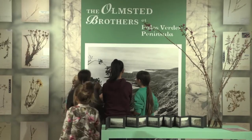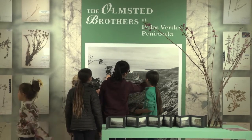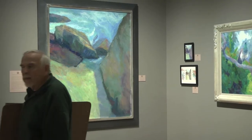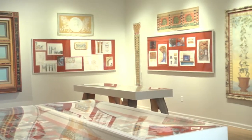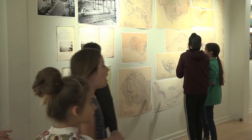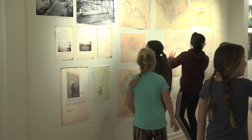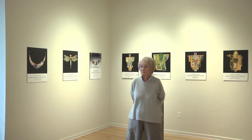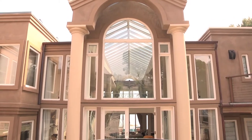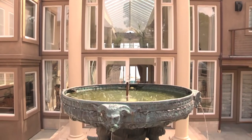We're going to begin by stepping inside the PV Art Center. The Palos Verdes Art Center is where children and adults come together to celebrate the arts. The non-profit community art gallery and school has served the community for more than 80 years, and for 32 years one of the center's support groups called the Circle has put on the annual PV Homes Tour, raising more than a million dollars for art education.